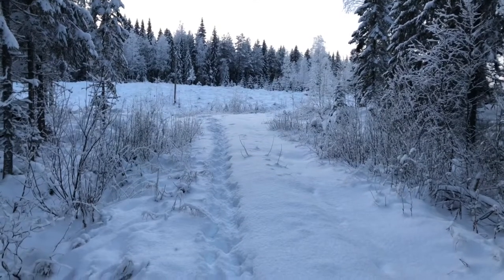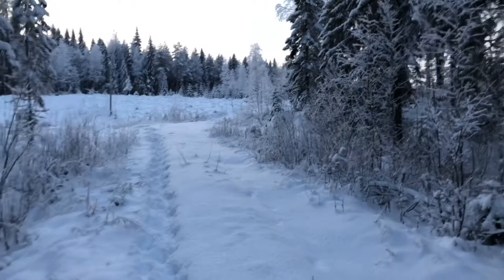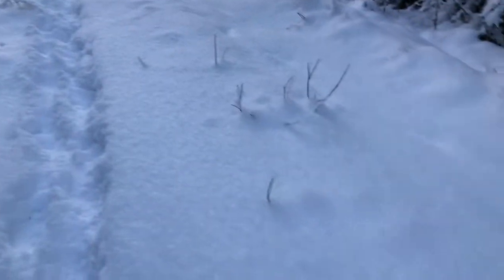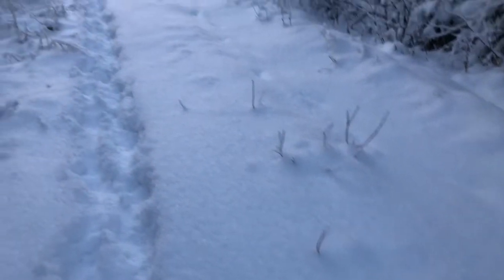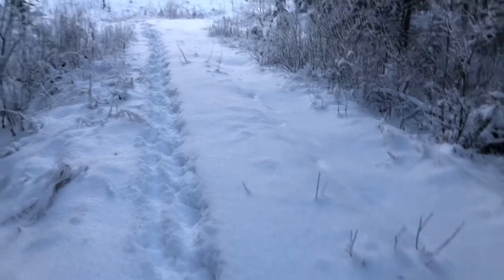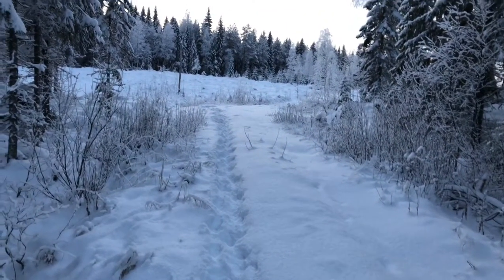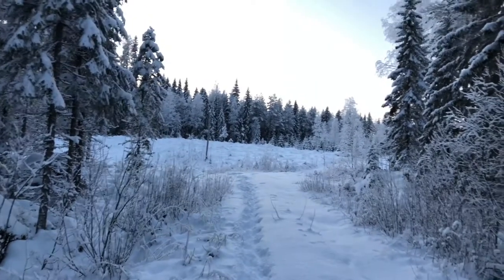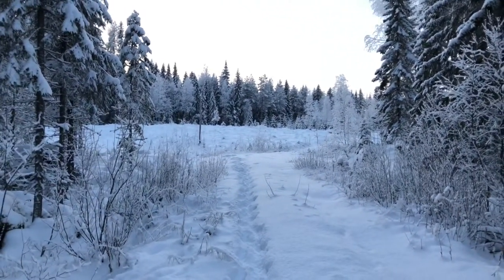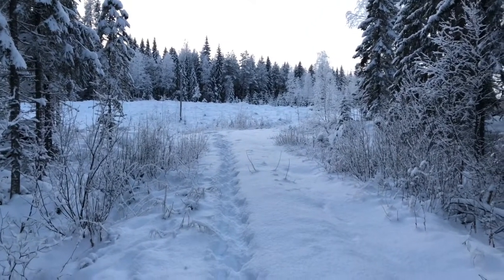It's getting late. I decided to go on this really narrow road — during the summertime it's probably just a dirt road with two tracks. Those are my tracks; I went up there to see what I could see. Beautiful landscape. I still haven't seen any moose around — I doubt I will, but I ran into some of their tracks up there.